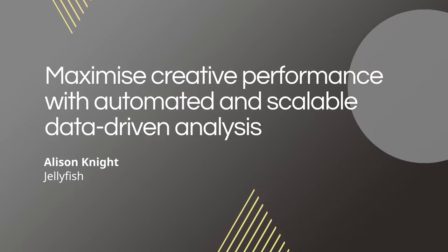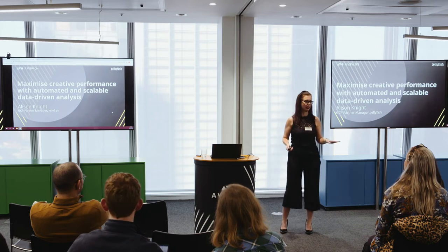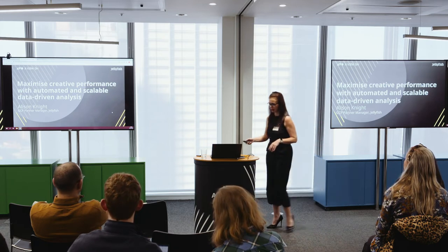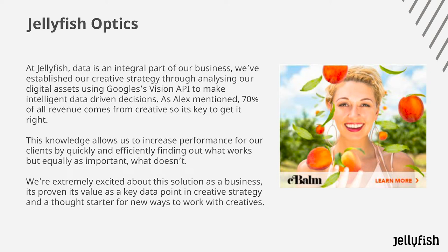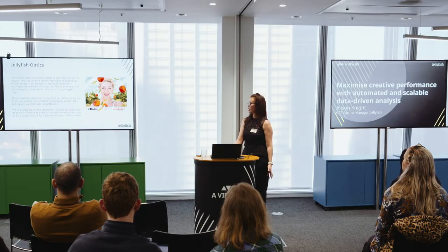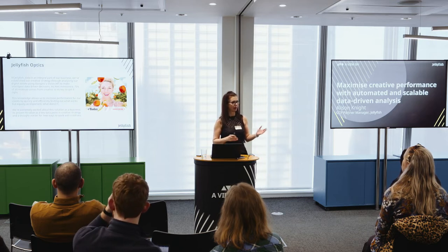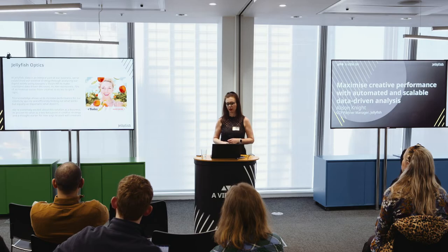I know everyone's getting quite hungry so it won't take too long, I promise. As you probably all know, Jellyfish is very much a data-led business — everything we talk about day-to-day is all about data. We've cemented our creative strategy by using Google's Vision API, making it far more intelligent. As Alex mentioned, 70% of all revenue comes from creative, so it's really important to get it right — and equally important to know what doesn't work.